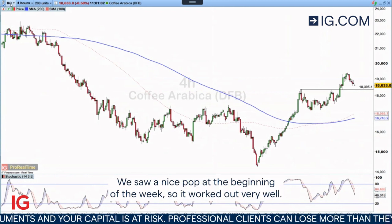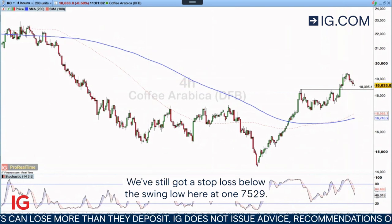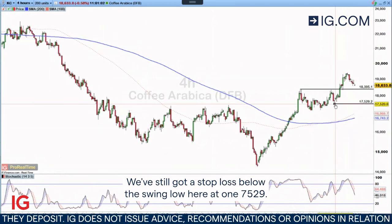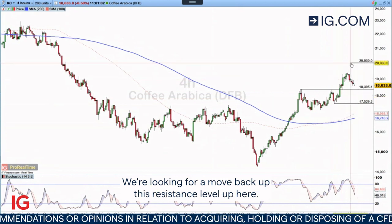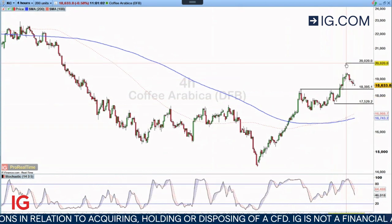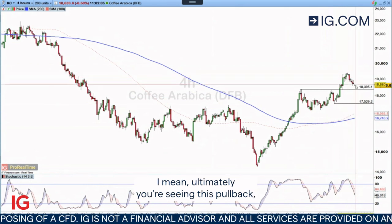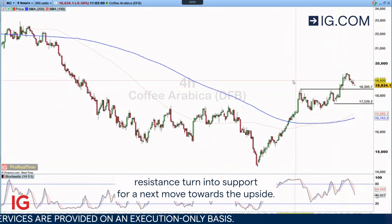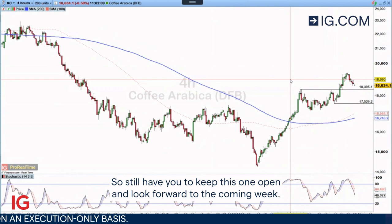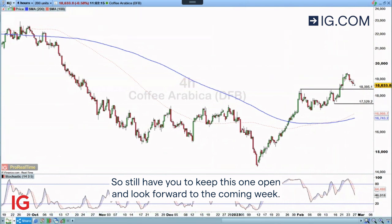We saw a nice pop at the beginning of the week, so it worked out very well. We're seeing a pullback here. We've still got a stop loss below this swing low here at 175.29. We're looking for a move back up to this resistance level up here. At the moment, I think it's still working out well. You're seeing this pullback, but there's a good chance we do find that prior resistance turn into support for a next move towards the upside. So still happy to keep this one open and look forward to the coming week.